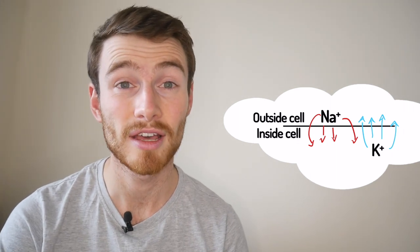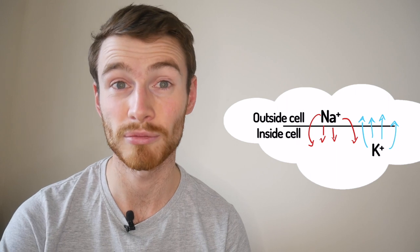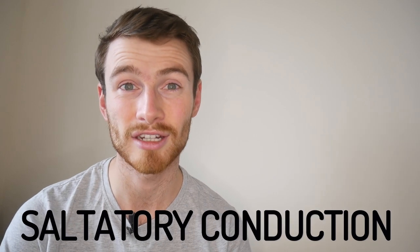Schwann cells supercharge this process by stopping it happening in some places. They contain myelin, which is an insulator, so the process of gaining Schwann cells around an axon is called myelination. The only place where sodium and potassium can flow in and out is in the little gaps between the Schwann cells. That gap is called a node of Ranvier, and the conduction jumps from one node of Ranvier to the next — that's called saltatory conduction. Without the myelin sheath, the sodium and potassium would have to do this all the way along the axon, but with it they only do it at each gap, which really speeds up the electrical signal passing along the axon.